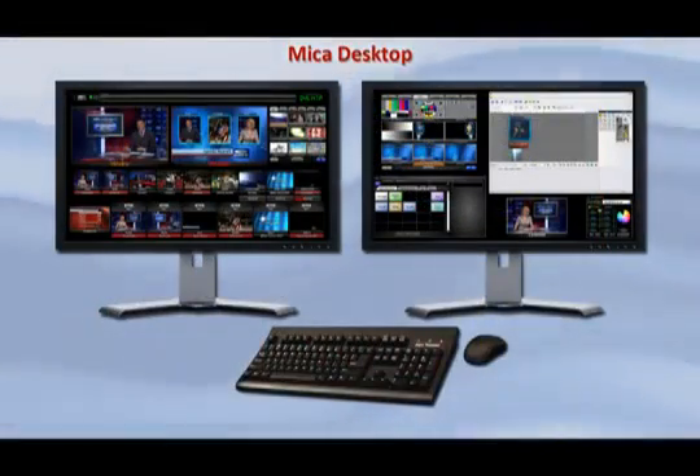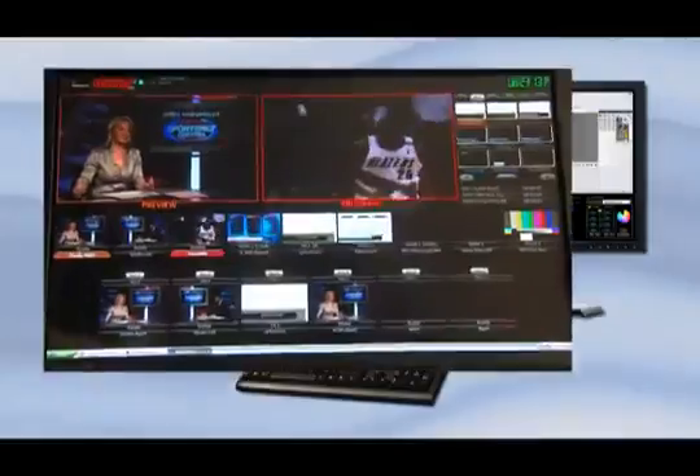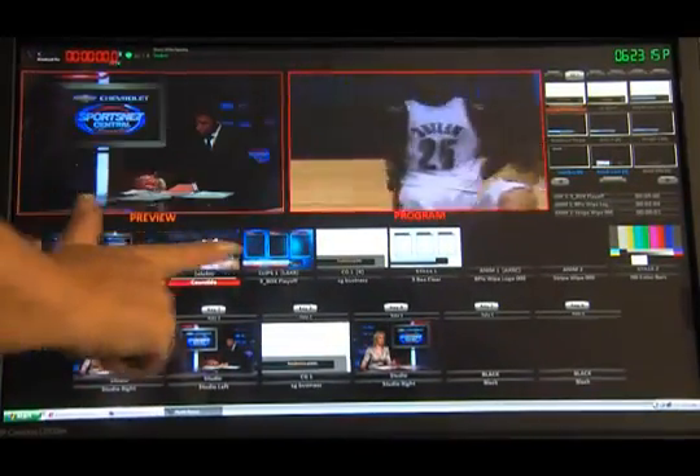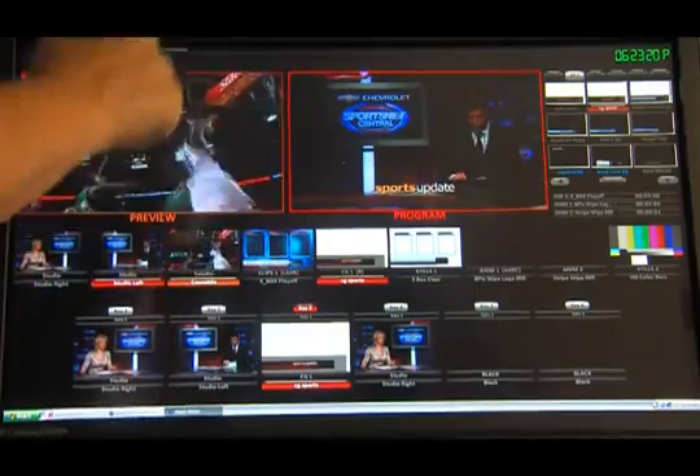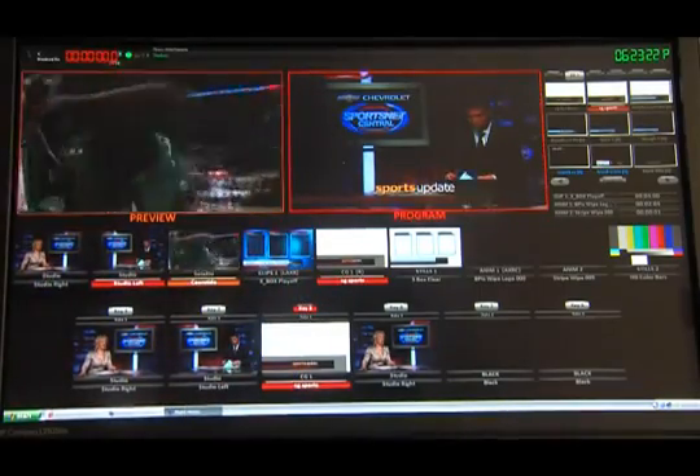Mica Desktop shows our Fluent View in action. With a mouse, or in this case a touch screen, see just how interactive the Fluent View windows are — select a camera, select a graphic, then add a key, and bring the whole thing to air. It's the perfect union of power and simplicity.